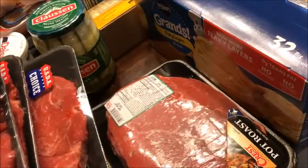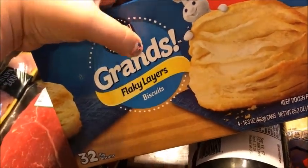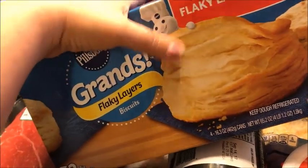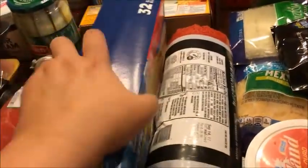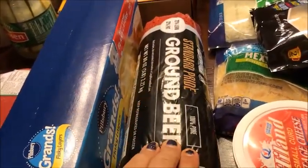I need to transfer the fajita steak into a bag since the package is open. I also got meat for the stew, for hamburgers, and for barbecue beef. Then I got a big pack of Pillsbury flaky layers biscuits — there are four — for cheeseburger biscuit bombs. I also got a five-pound tube of ground beef that I'll divide into Ziploc bags.